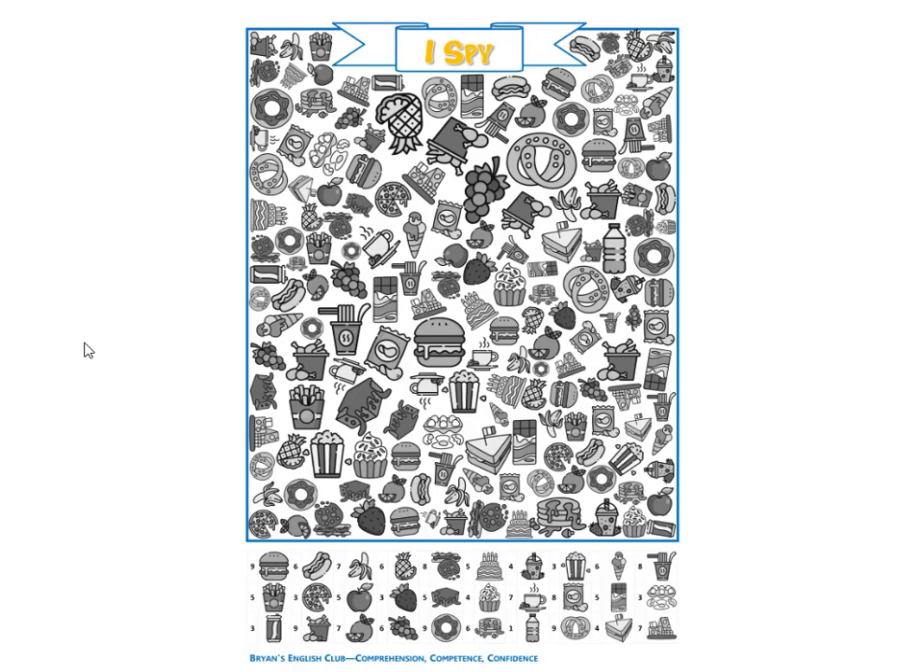Next, they are hot dogs. There are six green hot dogs.